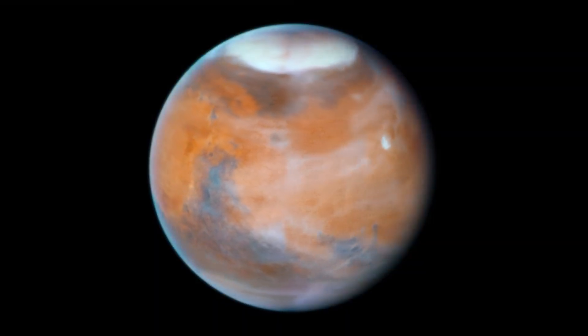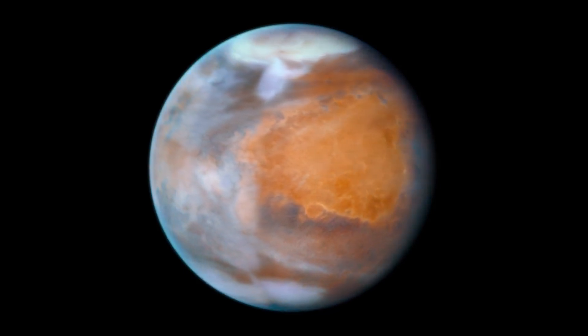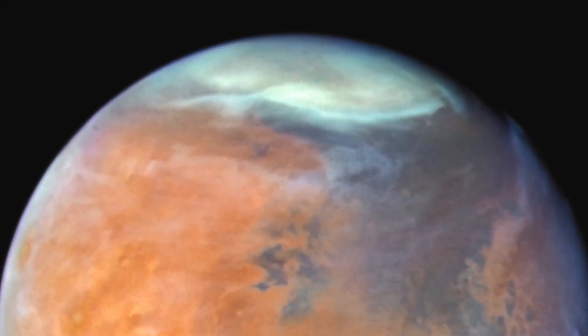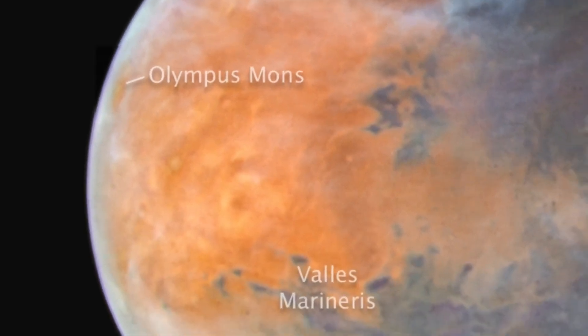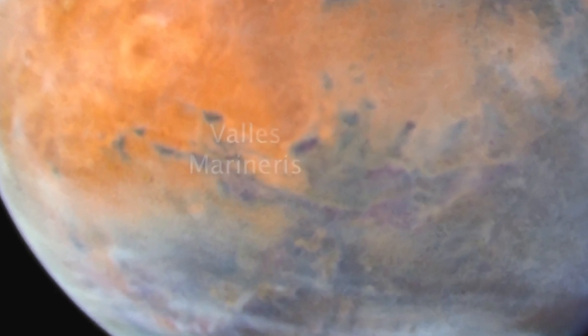Ultraviolet light reveals thin, water-ice clouds, giving the red planet a frosty look. The icy northern polar cap is entering spring. At the 10 o'clock position, the giant volcano Olympus Mons rises above the clouds, towering 70,000 feet high, or two and a half times taller than Mount Everest. The dark streak near the center-left is Valles Marineris, a 2500-mile-long canyon system.